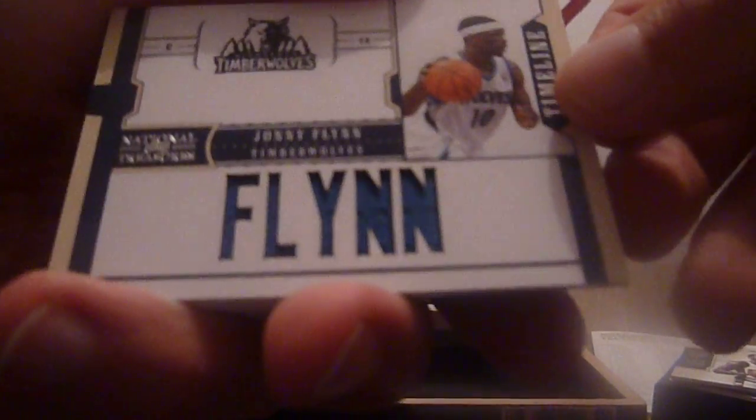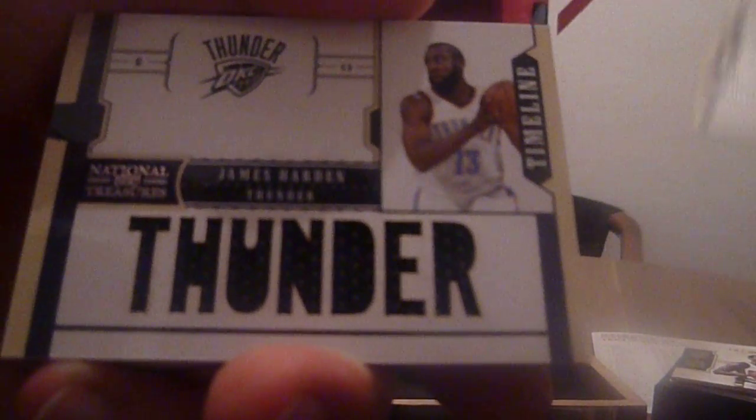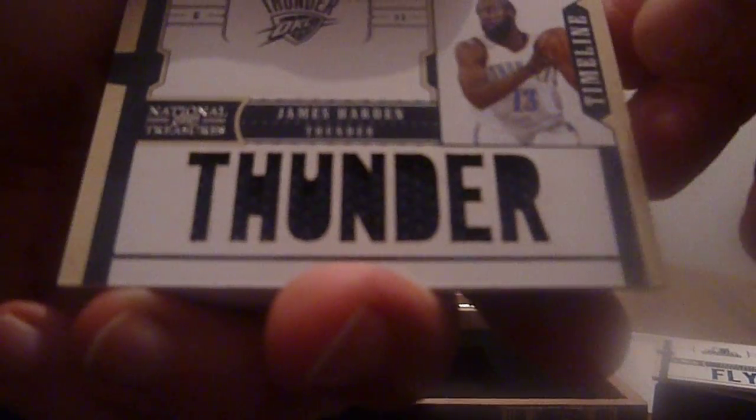The next card is the Johnny Flynn timeline jersey, to 99. Another timeline jersey from James Harden, to 99.